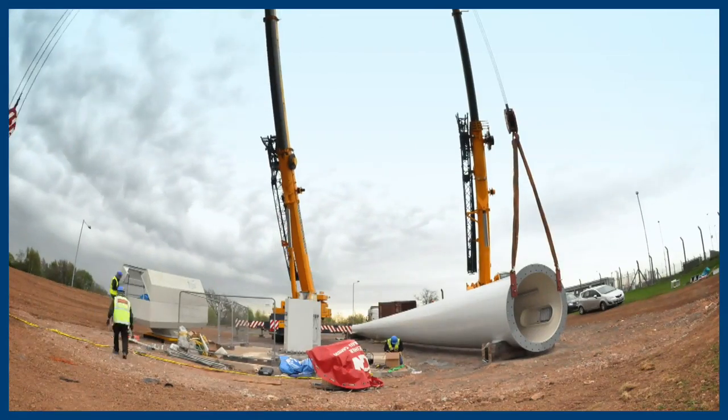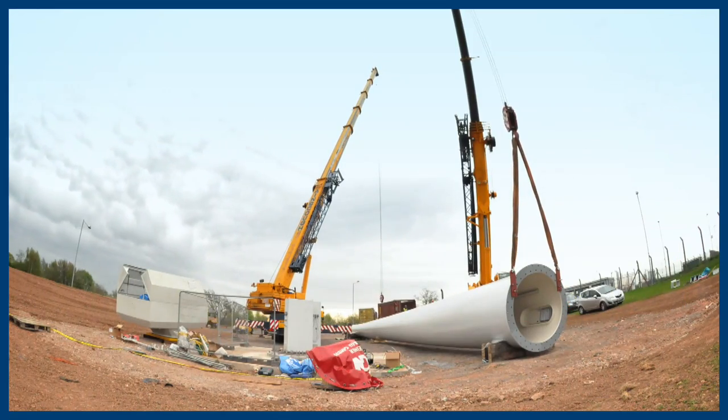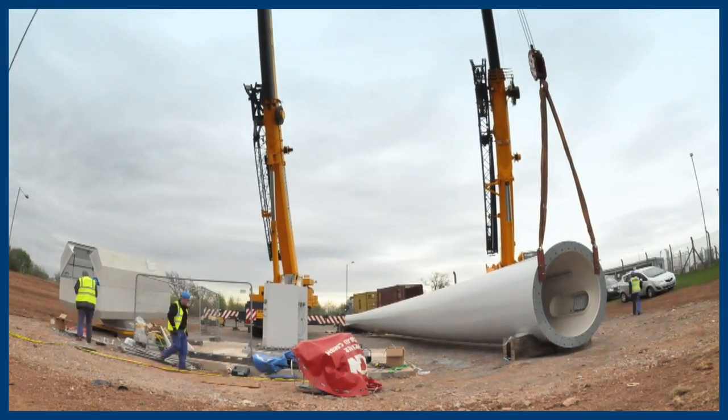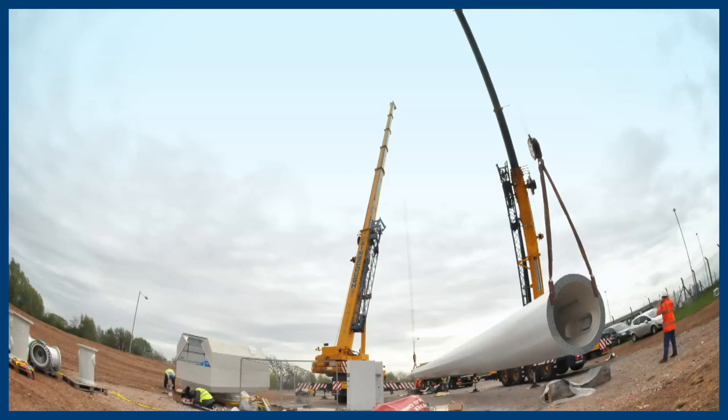On the technical side, these turbines interface with the airport's electricity supply. They generate at 400 volts and then feed into the high voltage network for East Midlands Airport at 11,000 volts. That will be transmitted around the site and will feed about 5 to 10% of the airport's energy need.